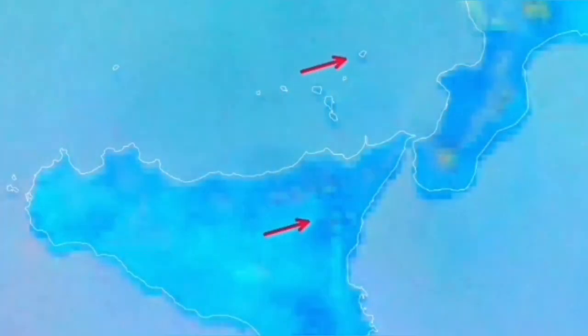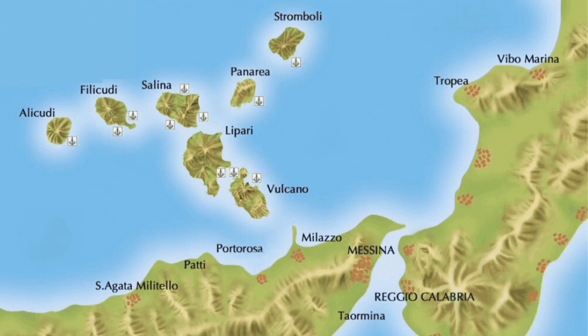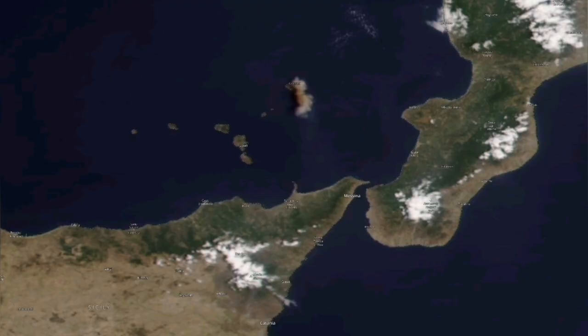From the satellite images, we can see this is the island of Sicily, where we have Etna, and to the north of it is Stromboli. This is the map I'm showing you, and you can see the cloud due to the pyroclastic movement coming from the direction of the summit of Stromboli.